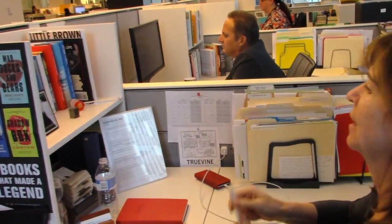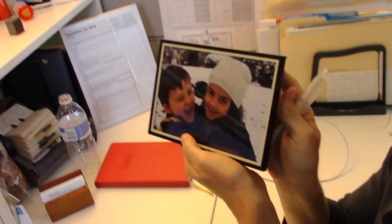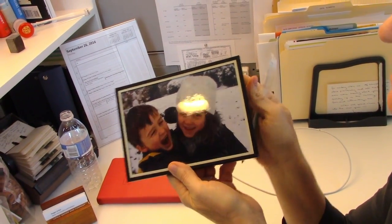Come over here. These are my kids. They're a lot bigger and older now, but they were really cute then, and they're cute now in a different way.